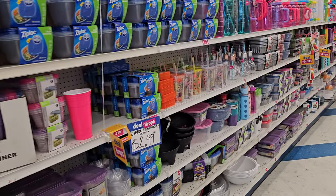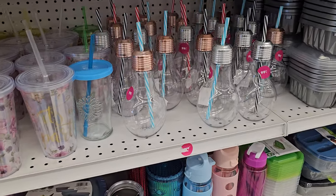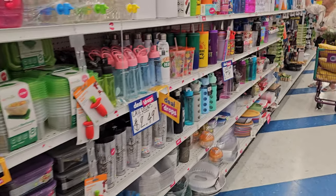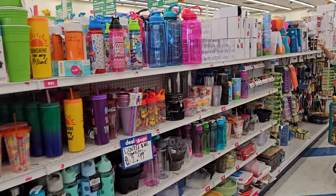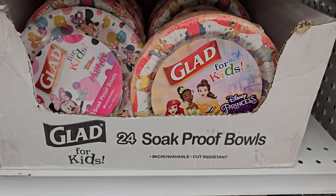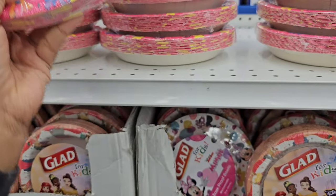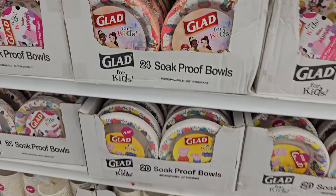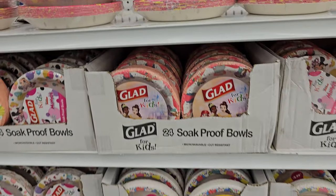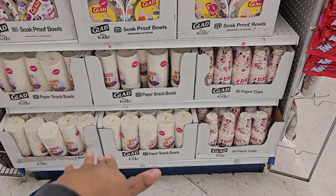Then I go down this aisle and it's nothing but Tupperware and a few cups. They have Glad for Kids — Mickey Mouse, Princess, and My Little Pony — so if you're feeding your kid lunch and they don't want to eat, they have those. How much are they? They must be $0.99. They do have cups too — they might be $2.99; the cups are $2.99.